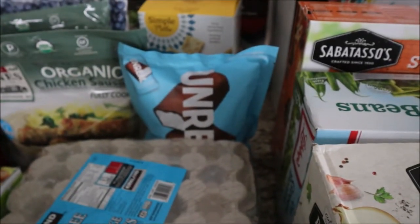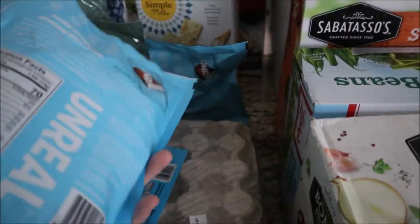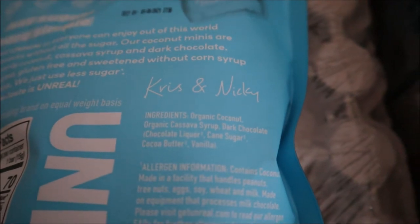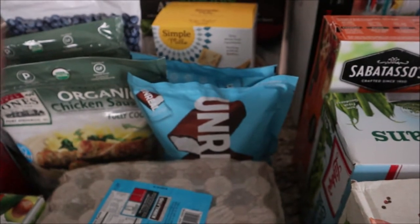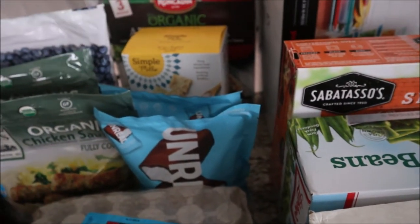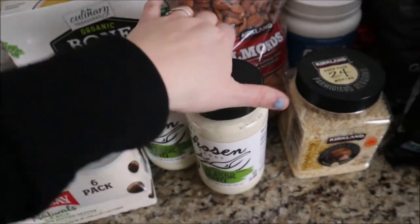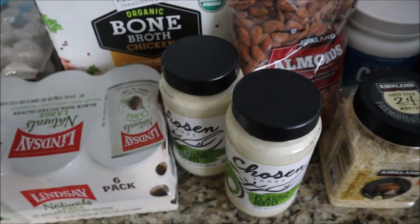We got some of these Unreal chocolate coconut bars. The ingredients are really good — it's just organic coconut, cassava syrup, dark chocolate, cane sugar, cocoa butter, and vanilla. For a chocolate bar, that is really good ingredients. I picked up two of those because it looks like they might be getting rid of them, and we also got a pack of olives.